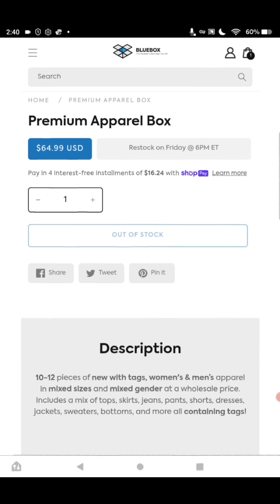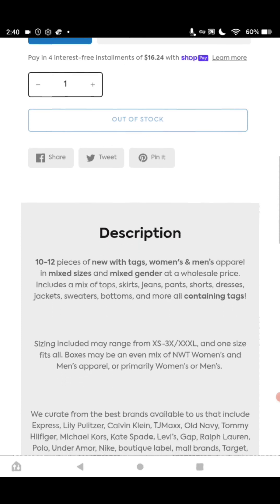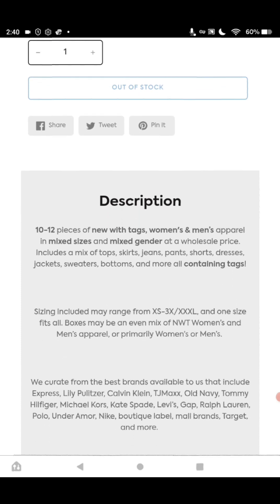And the brands, guys: Express, Lily Pulitzer, Calvin Klein, TJ Maxx, Old Navy, Tommy Hilfiger, Michael Kors, Kate Spade, Levi's, Gap, Ralph Lauren, Polo, Under Armour, Nike, Boutique Label Mall Brands, Target, and more — all for $64.99.